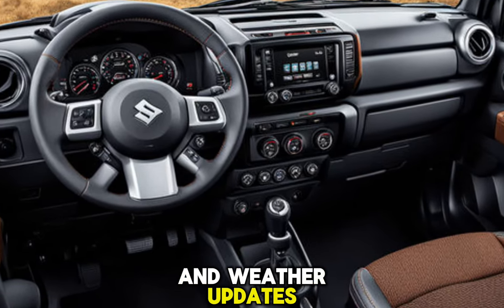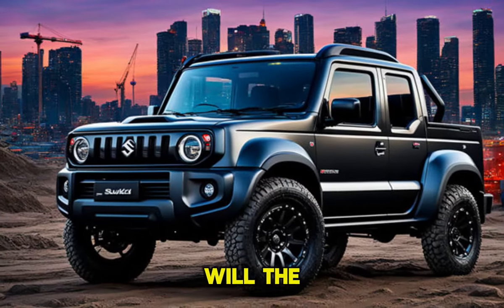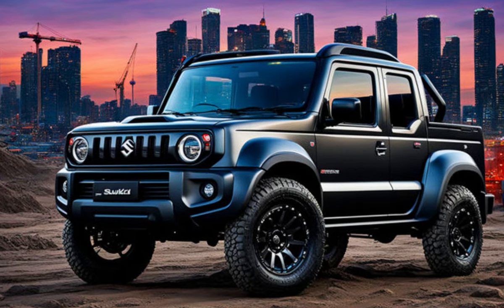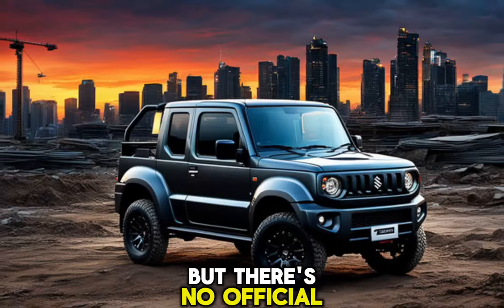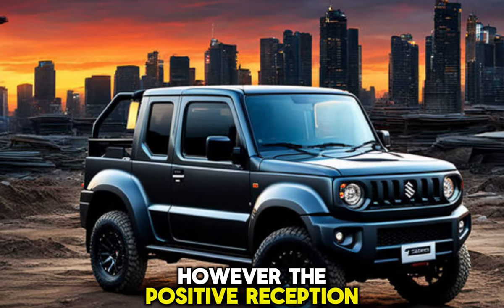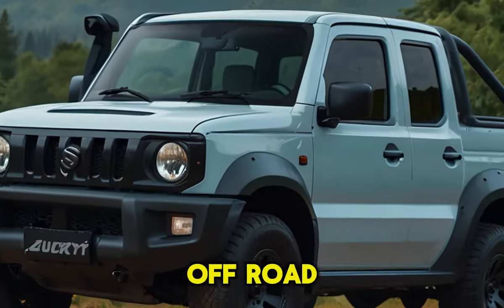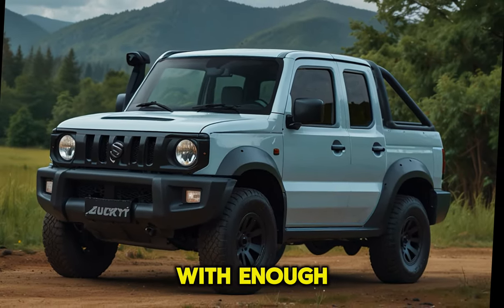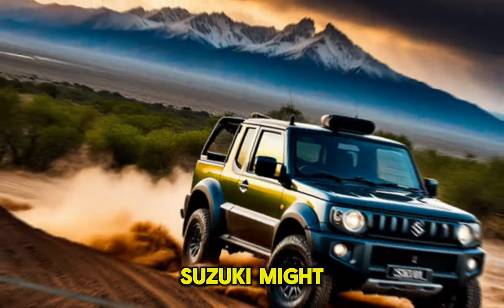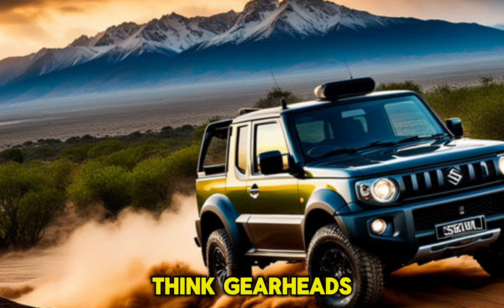The burning question: will the 2025 Suzuki Jimny Sierra Pickup ever make it to dealerships? The hype is strong, but there's no official confirmation from Suzuki yet. However, the positive reception at the Auto Salon suggests there's a strong market for this little off-road champion — perhaps with enough enthusiastic voices from the off-road community, Suzuki might be swayed to bring this concept to life.